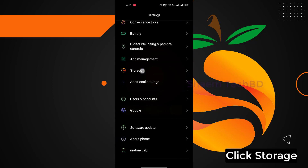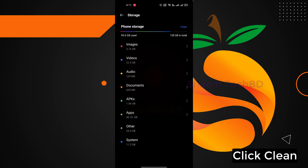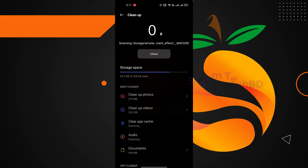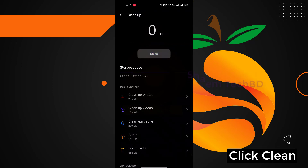Click Storage. Click Storage, then click Clean. Click Clean.